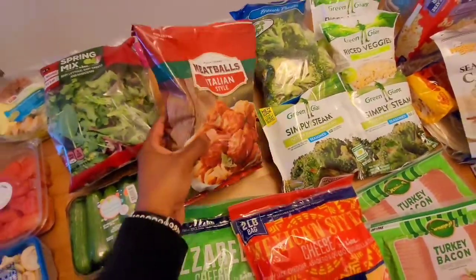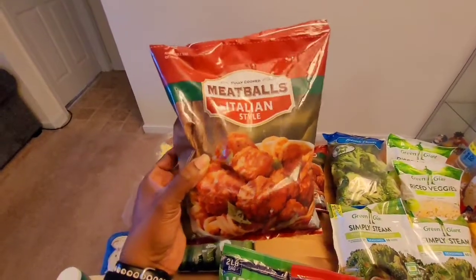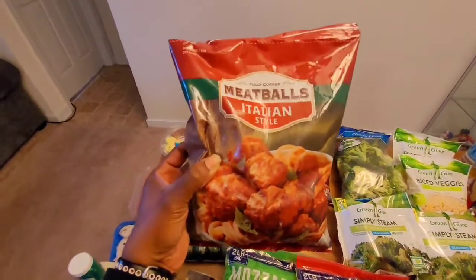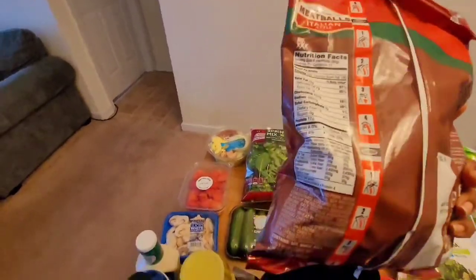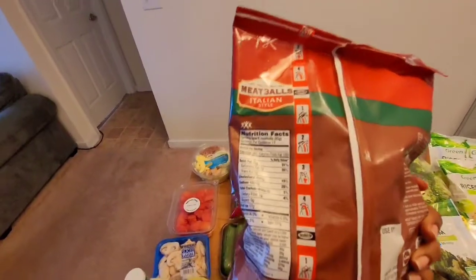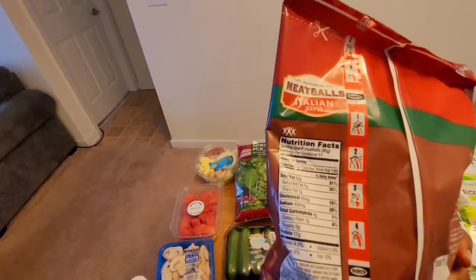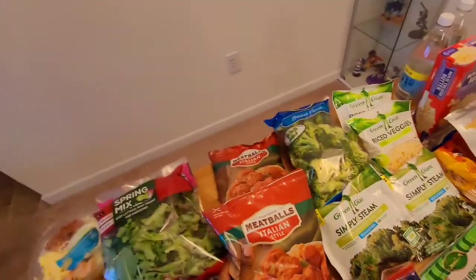Here's what I'm cooking today — we're making some meatballs. I'm going to throw these in the oven with low-carb, no-sugar tomato sauce. These particular meatballs have three net carbs per serving, and a serving is six meatballs. I bought two bags of these.